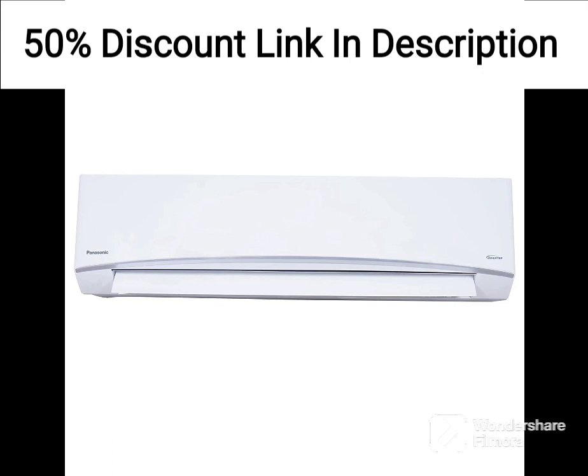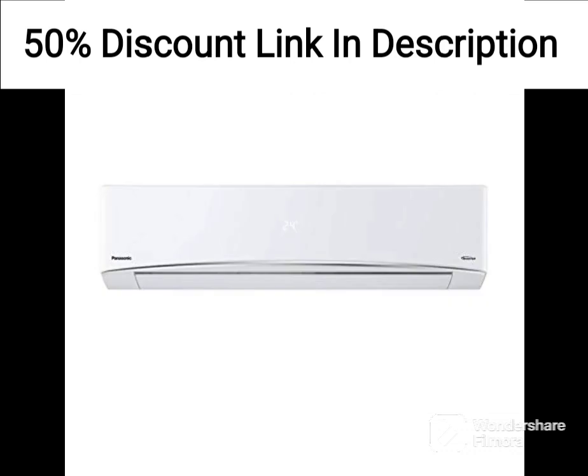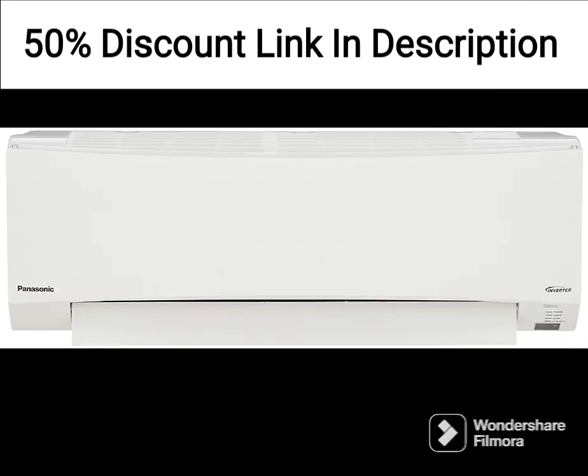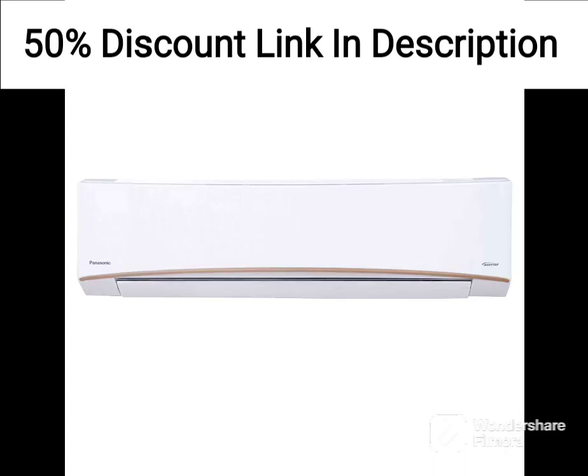Overall, the Godrej 1.5 Ton 5 Star 5-in-1 Convertible Inverter Split AC seems to be a good choice for those looking for an energy-efficient, durable, and effective air conditioning unit. However, it's always a good idea to check customer reviews and compare it with other models before making a final purchase decision.